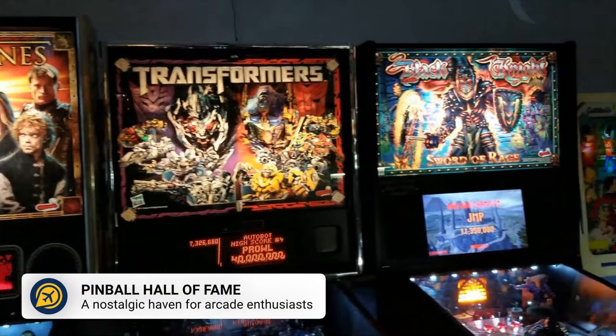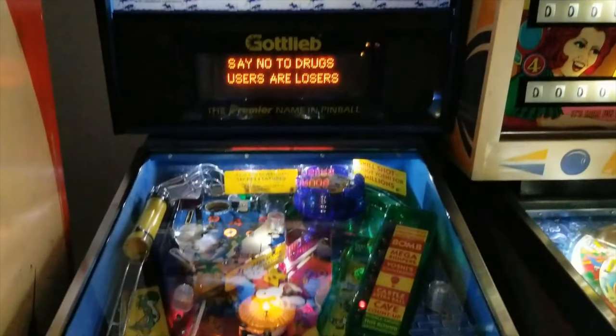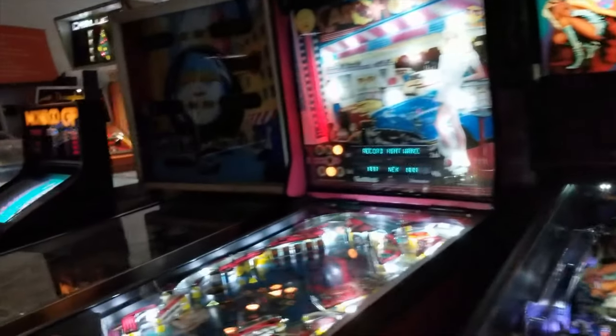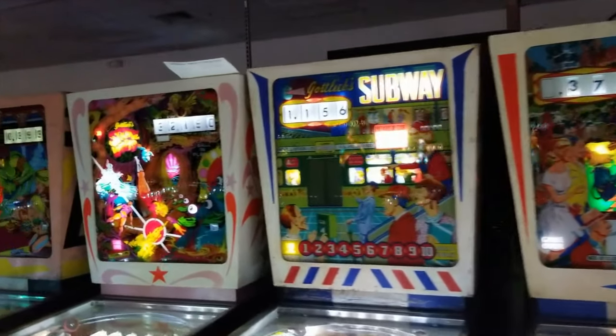For those that love gaming, why not head to the Pinball Hall of Fame? Here you can play vintage pinball machines, but do make sure to bring quarters if you want to play the newer games. You will find over 200 vintage pinball machines on display, and the proceeds of paid machines go towards local charities in Nevada.